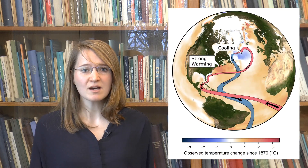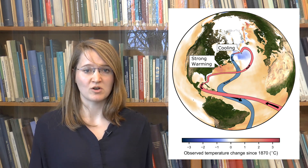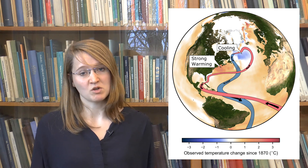In our new study, we found a sea surface temperature fingerprint that shows that this ocean circulation has slowed down since the mid of the 20th century by about 15%. This fingerprint in the sea surface temperatures, typical for a slowdown of the Gulf Stream System, consists of a cooling south of Greenland and a warming east of the US coast.